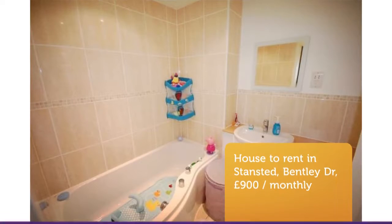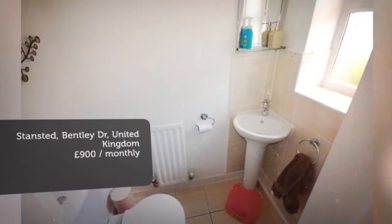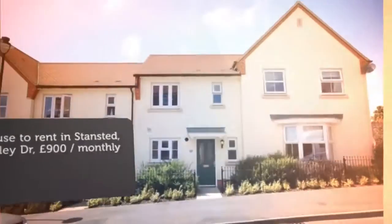Letting information. Date available: now. Added on Rightmove the 15th of March 2018, 33 minutes ago.